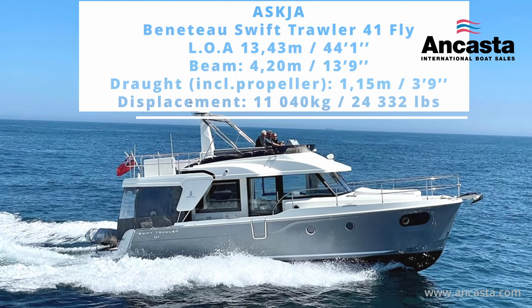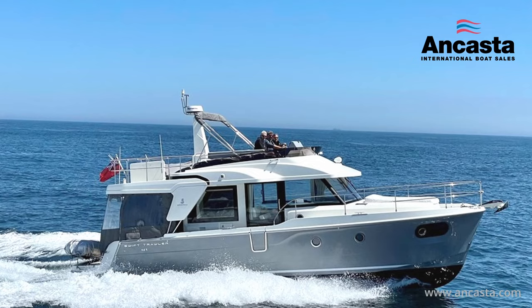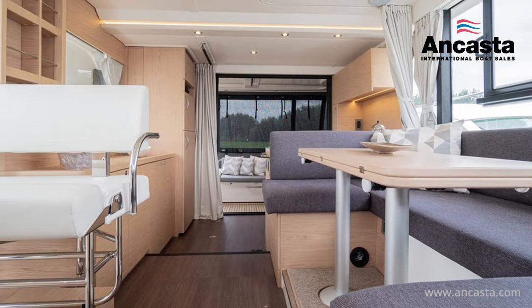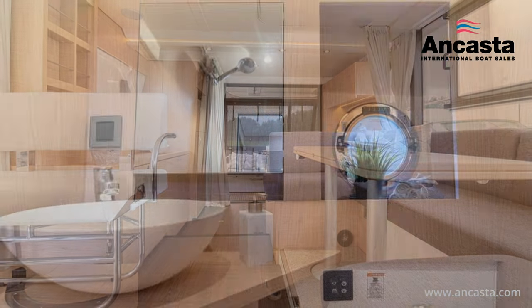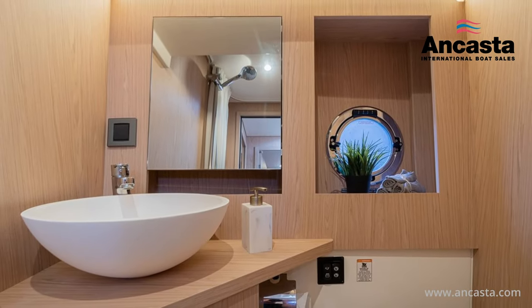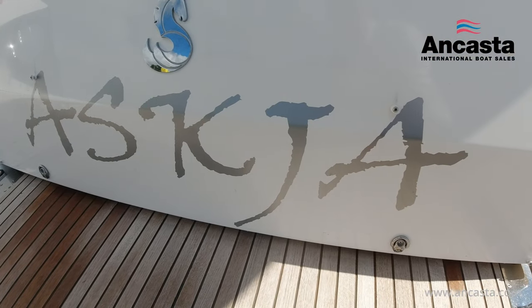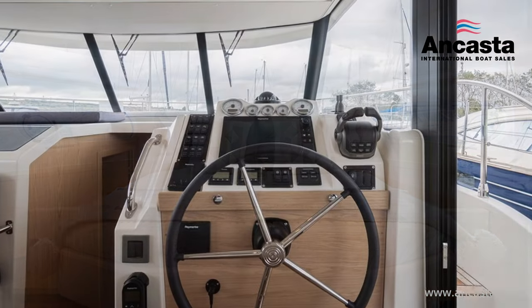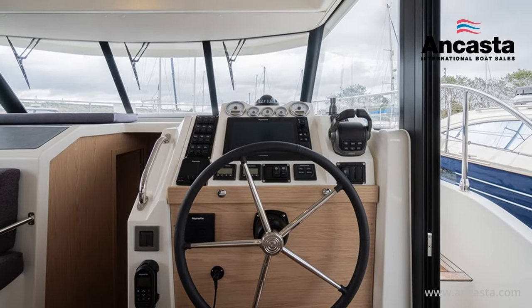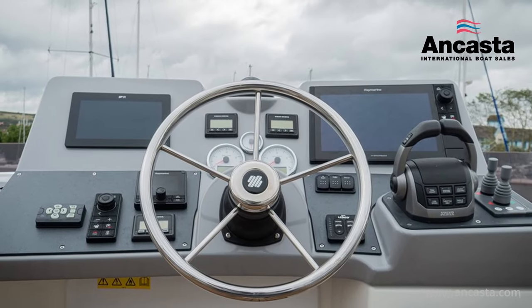The Beneteau Swift Trawler 41 Fly is well known for being a comfortable and practical passagemaker, with ample living space that successfully reflects the spirit and style of Beneteau's trawler range. Askia was built in 2021 to a 2022 model specification and has all of the award-winning features that have made this seaworthy range from the world's biggest boatbuilder so successful, and is bristling with clever innovations.